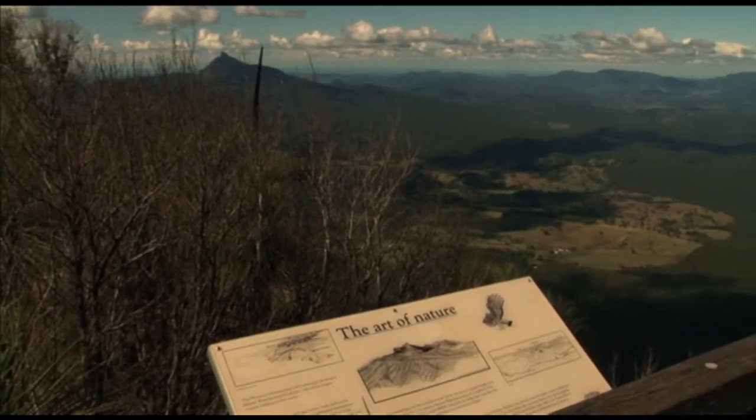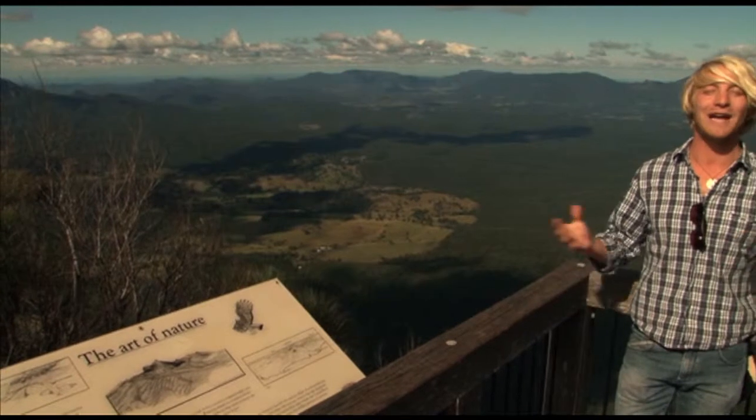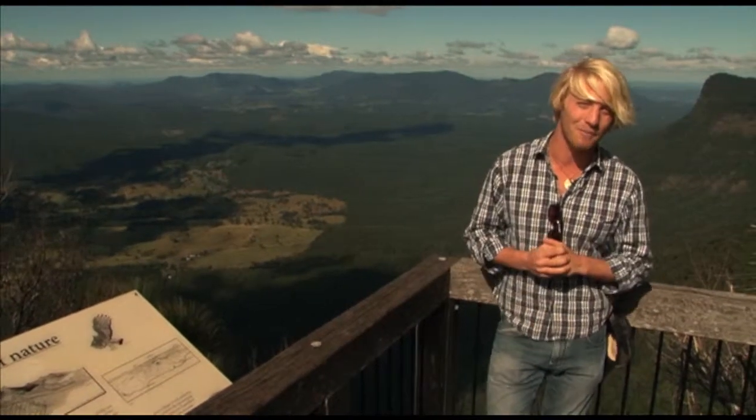Just west of famous Byron Bay on the far north coast of New South Wales lies an area known as the Green Cauldron. It's a mystical name for what truly is quite a mystical place.